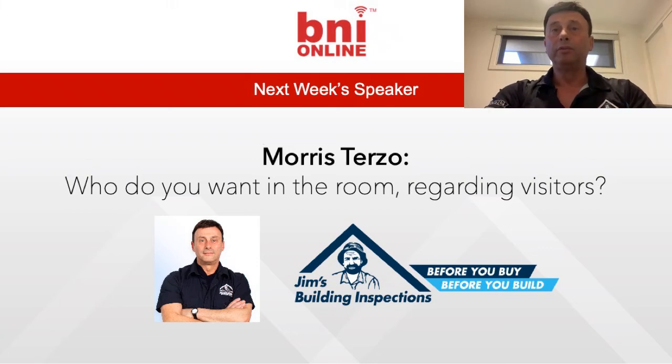Hi, I'm Morris from Jim's Building Inspections. Next week I'll be talking about our OnSpec Building Inspections. They're basically a roadworthy check for a house prior to sale.